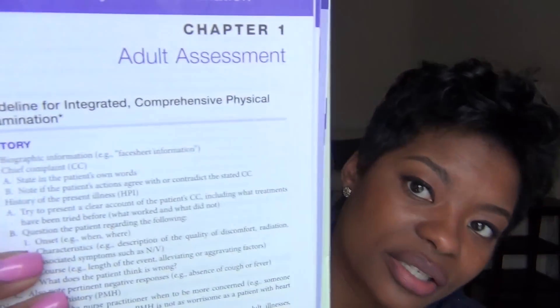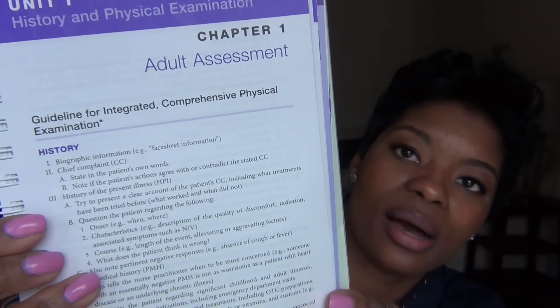After adult assessment, it goes to pediatric assessment, geriatric assessment, and then comes the lab and diagnostic pearls. I really like that. It starts with the chief complaint and goes on down. Great reminders for new nurse practitioners and nurse practitioner students. If I had this book in NP school, it would have saved me so much time. If you're a nurse practitioner student, you should have a copy of this book, hands down. Some programs require this book, but it was not a requirement for the program I was in.